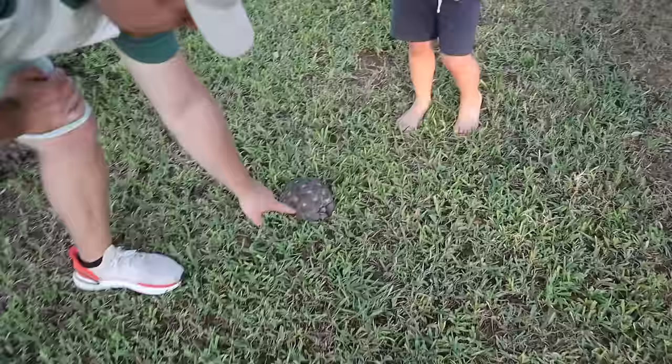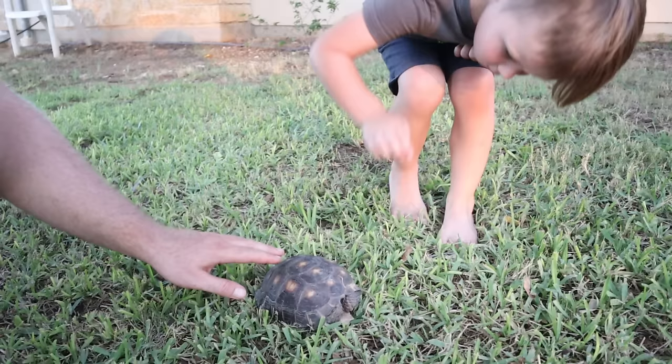I told you — a little turtle! You want to pet him on his back? Look, there he is. He hides. So what they do is, when they feel threatened, they hide in their shell. But you can touch his back.